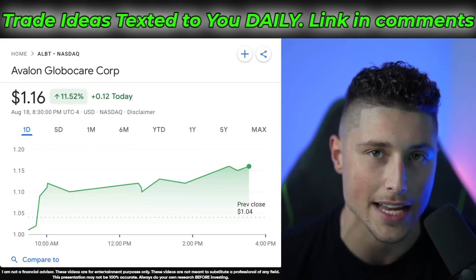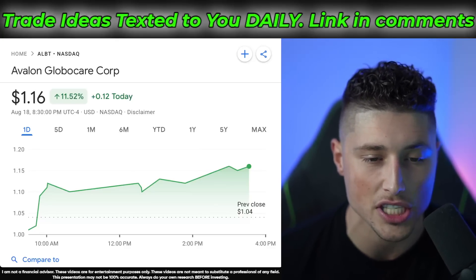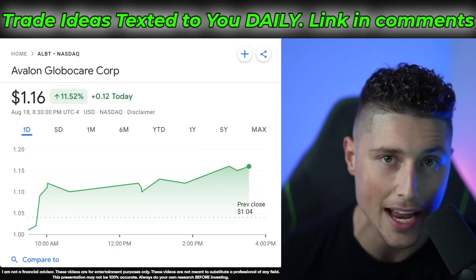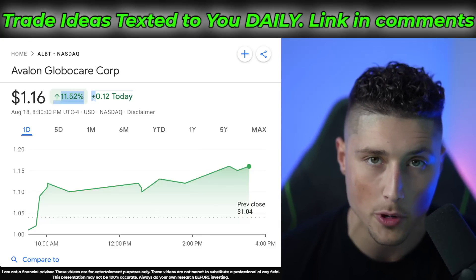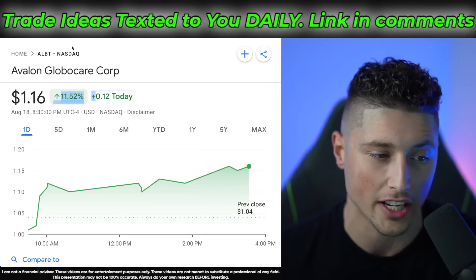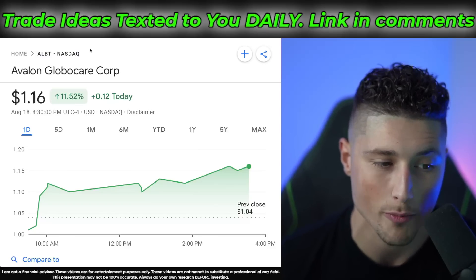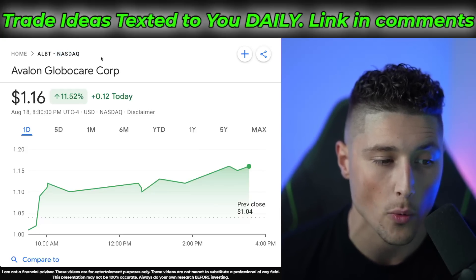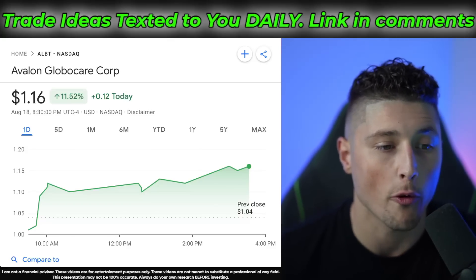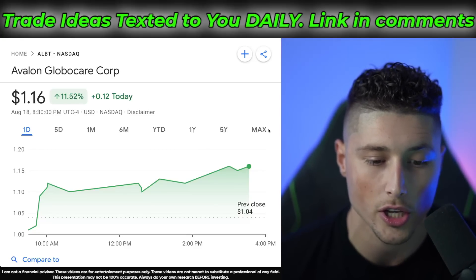Getting into the video — the number one stock on my watch list as we head into tomorrow is ticker symbol ALBT. This is a NASDAQ stock that seems to be exploding off of the bottom. On Friday it was already up about 11%, bouncing off that bottom, and there could be a substantial opportunity here heading into Monday morning. ALBT will open at 4 a.m. on the NASDAQ, so make sure and keep this on your watch list. Let's jump right into the chart so I can show you exactly what I'm seeing.